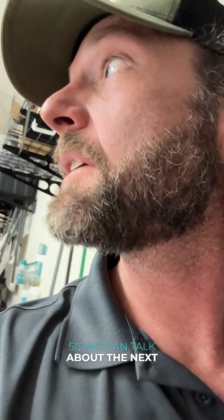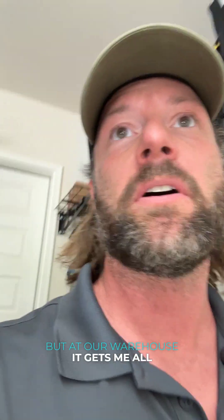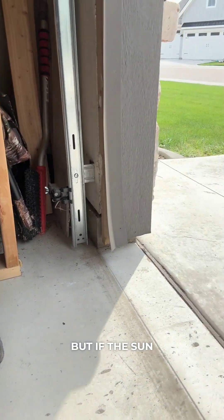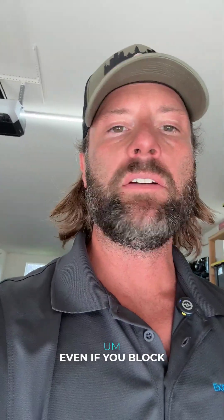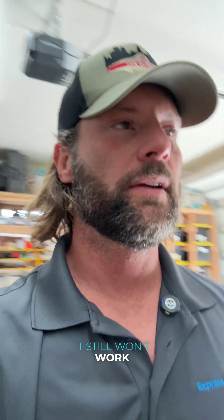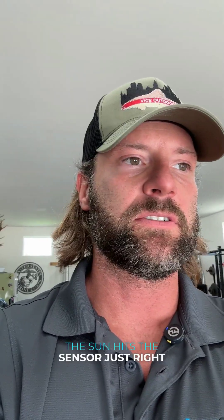We'll open the door real quick so we can talk about the next one. This next one gets me not here, but at our warehouse — all the time. And that is sunlight shining into the sensor. Kind of to illustrate this, you don't see it here yet because the sun's on the wrong side. But if the sun was shining into that sensor, there's a really good chance that this door is not going to open and close properly. Even if you block the sensor with a piece of cardboard to shade it out, a lot of times it still won't work. It happens at our shop all the time — at a certain time of year the sun hits the sensor just right in the mornings.